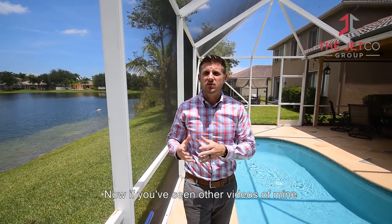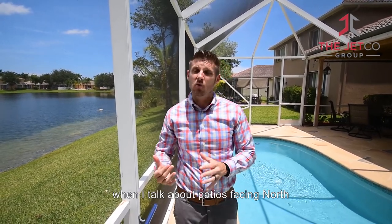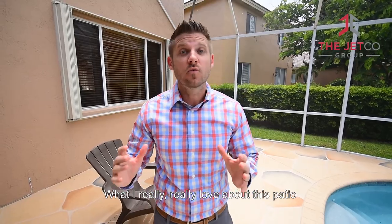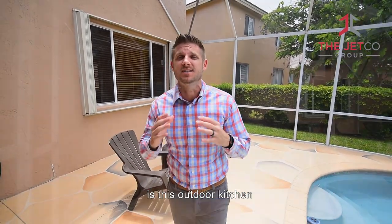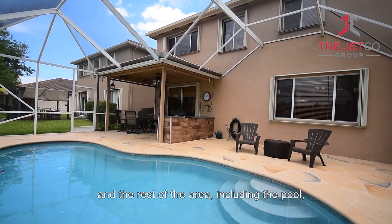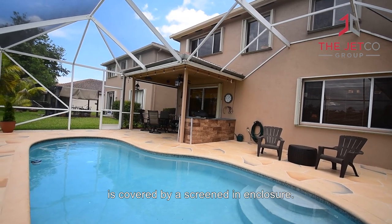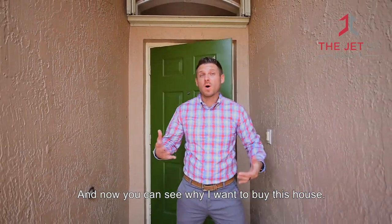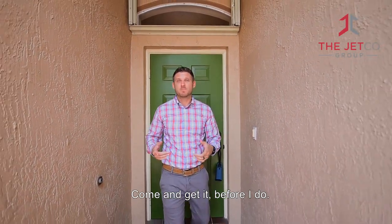And talking about patios — take a look at this. Have you seen other videos of mine where I talk about patios facing north and being optimal for lighting conditions? This is another one. What I really love about this patio is this outdoor kitchen that is protected by the hard covered patio roof, and the rest of the area, including the pool, is covered by a screened-in enclosure. Now you can see why I want to buy this house — come and get it before I do.